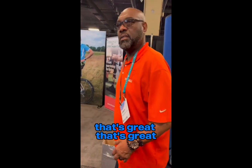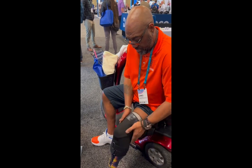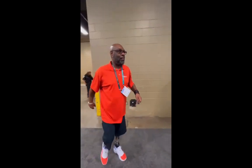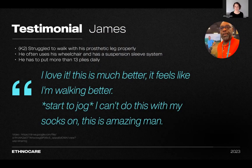He said, 'It feels like I'm walking better. Without the other socks, I don't need to keep stopping and pulling my pants up.' This gentleman went from using a wheelchair due to difficulties walking, due to that volume change within the socket itself, and was jogging in the booth after putting on the Ethnocare overlay.